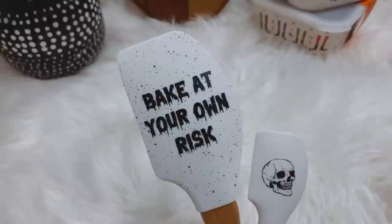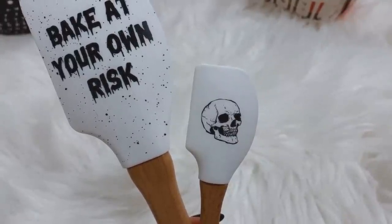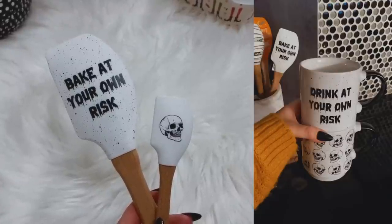You know that I can never have enough spatulas or kitchen towels. I found these very cute spatulas — there's a large one that says 'bake at your own risk' and then the little one just has a skull on the front. These match that stack of mugs that I got last year that say 'drink at your own risk' and they have similar skulls all over them, so they're gonna look cute kind of nearby.